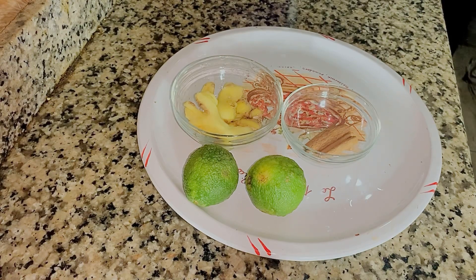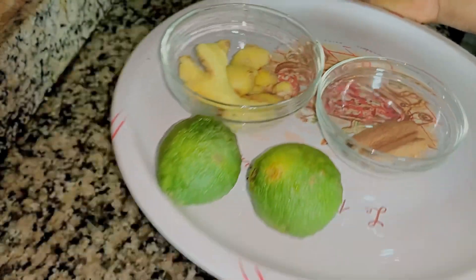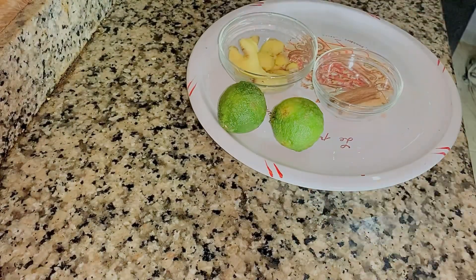Lemon helps control weight. Taking it regularly helps you control your weight, it improves digestive health, and most importantly supports healthy hydration. Lemon water can actually help in reducing a bloated belly. Now let's go over to the health benefits of ginger.